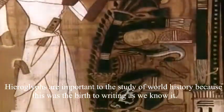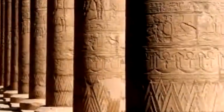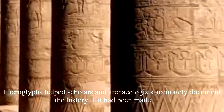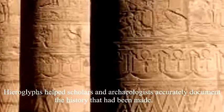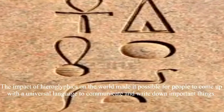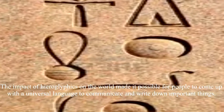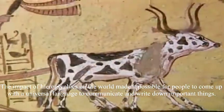Hieroglyphs are important to the study of world history because this was the birth of writing as we know it. Hieroglyphs help scholars and archaeologists accurately document the history that had been made. The impact of hieroglyphics on the world made it possible for people to come up with a universal language to communicate and write down important things.